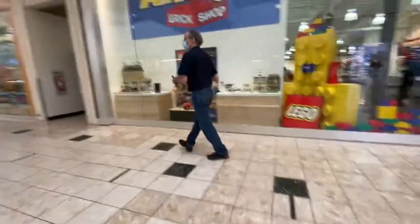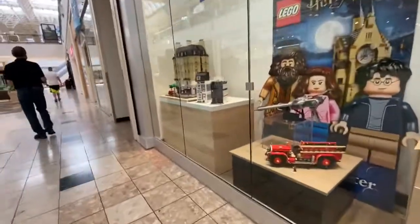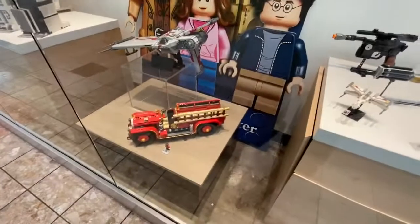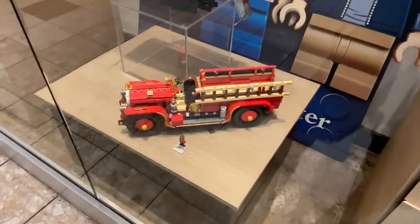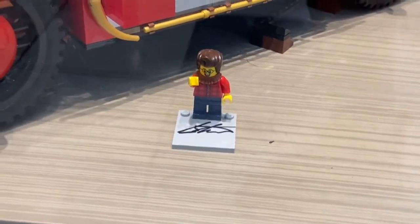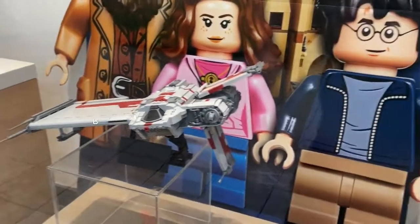We are here at Andy's brick shop. They have some new displays in the window, including this antique fire engine. There's also, if anybody walks like a master says, his signatures. I don't know how many he got them, but it's pretty cool.